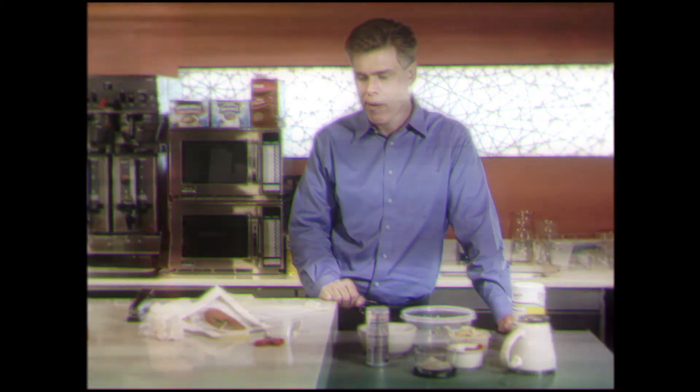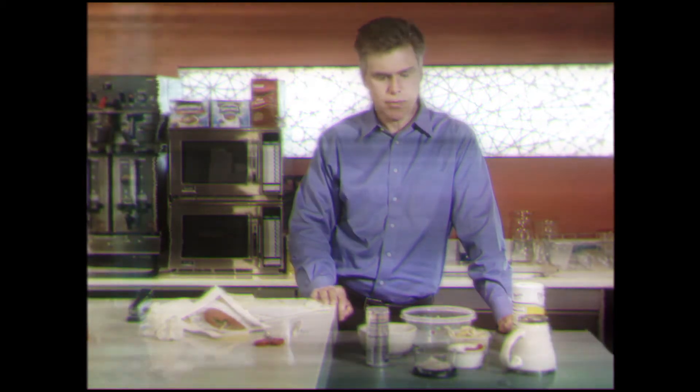Do you forget to put the cinnamon on your snickerdoodles? Put too many eggs in your pancakes?